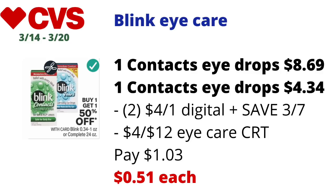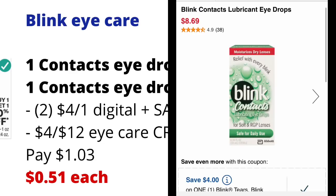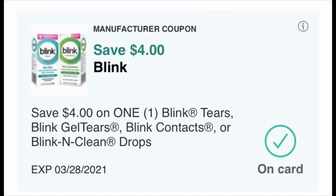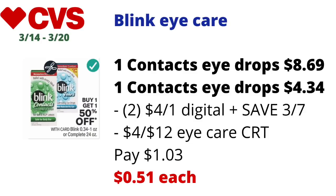Eye care products will be on a buy one get the second at 50% off. Pick up one Blink Contacts eye drops at $8.69, then a second at half price for $4.34. Use two of the $4 off one Blink coupons — one available on the CVS app and more in the 3/7 Save inserts. If you have the $4 off $12 eye care CRT included, you'll pay $1.03, making the final cost just 51 cents each.